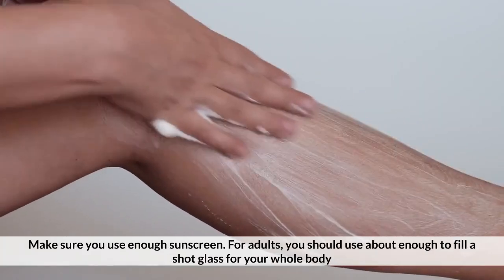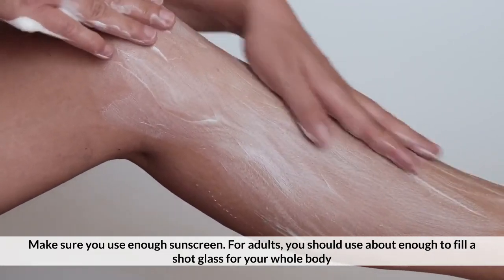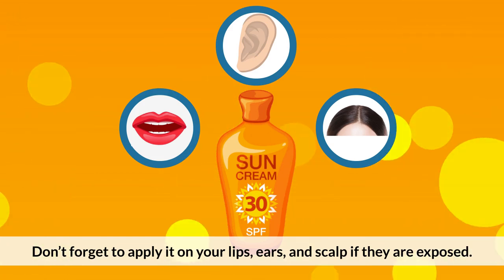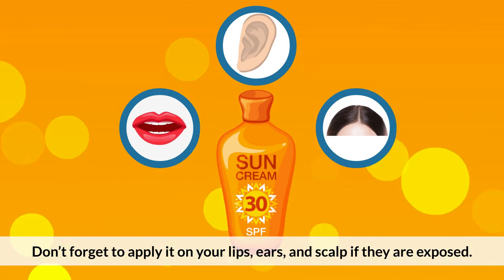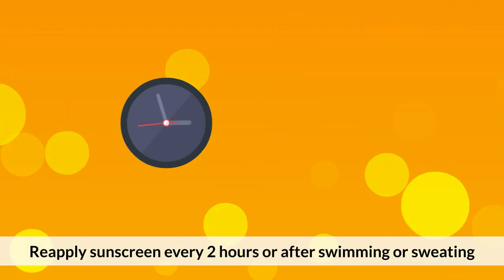Make sure you use enough sunscreen. For adults, you should use about enough to fill a shot glass for your whole body. Don't forget to apply it on your lips, ears, and scalp if they are exposed. Reapply sunscreen every two hours or after swimming or sweating.